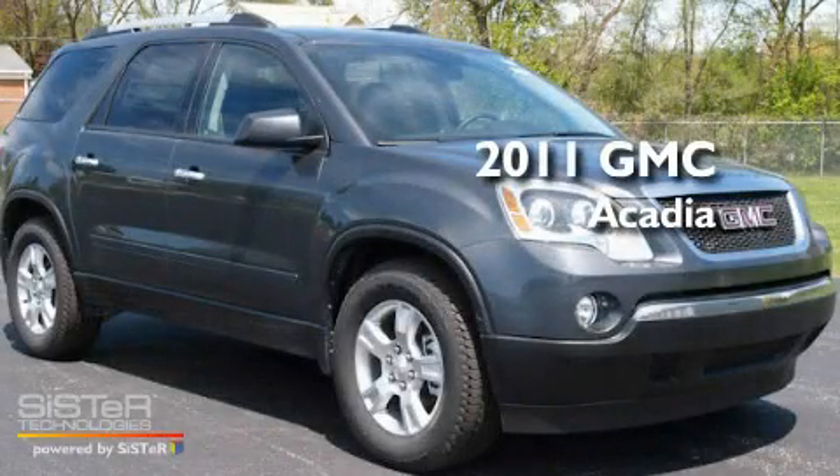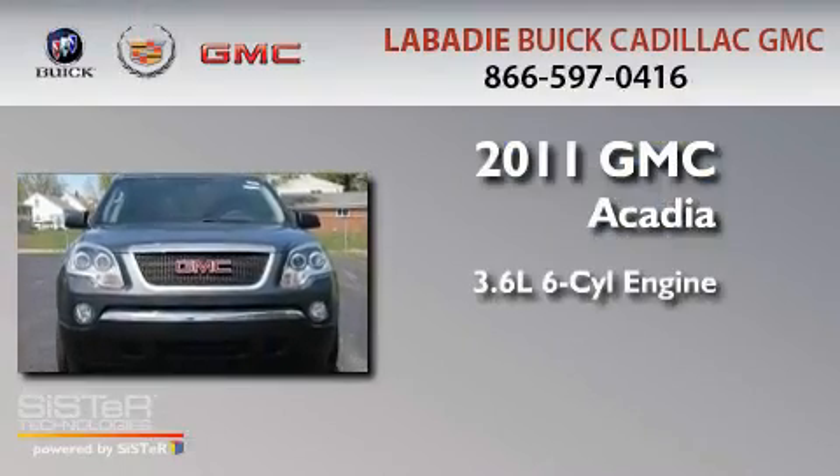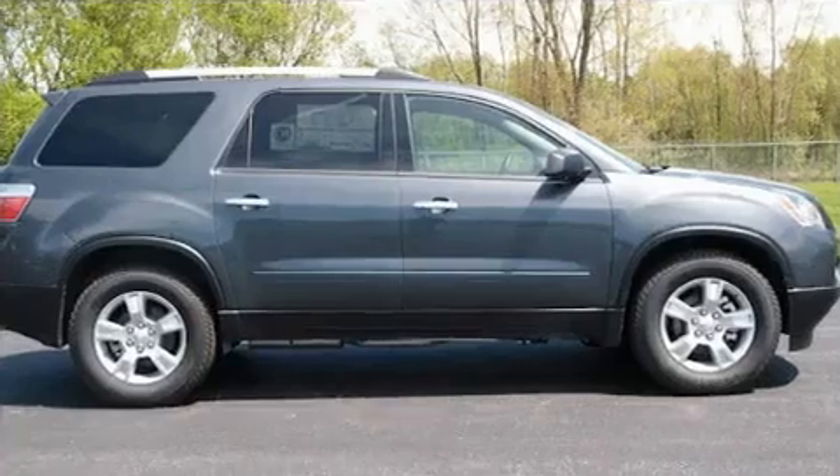This is a brand-new 2011 GMC Acadia. It has a 3.6-liter six-cylinder engine, an automatic transmission, and all-wheel drive.